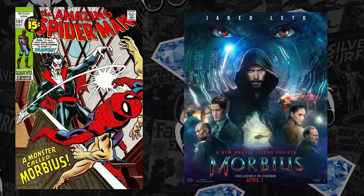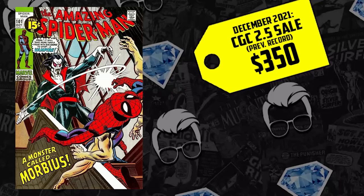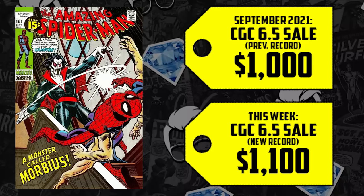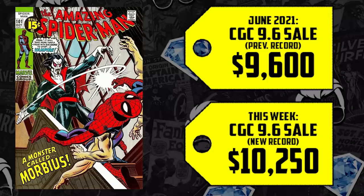Next at the list at number 2: Amazing Spider-Man 101 — the first appearance of Jared Leto in comics... just kidding, Morbius. We're just days away from the debut, coming out April 1st. The trailers look promising. The CGC 2.5 just broke record — it sold for $350 back in December, up 14%, now selling for $400. The 6.5 went for $1,000 back in September, that's up 10%, selling for $1,100. And the CGC 9.6 sold for $9,600 back in June, up 7%, crossing that five-figure mark, selling for $10,250.